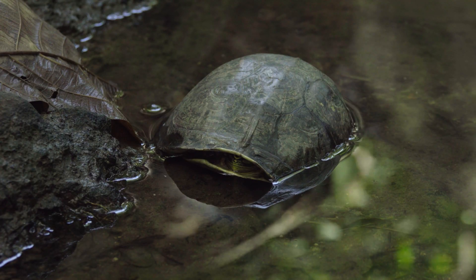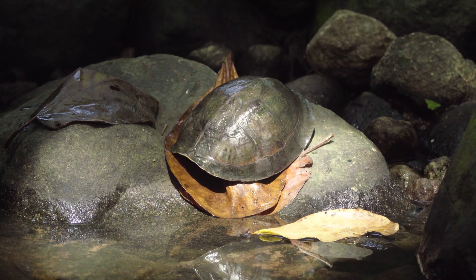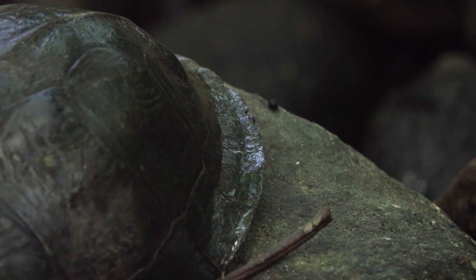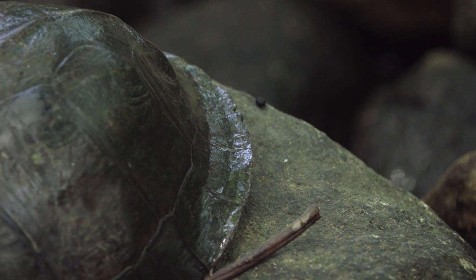In captivity they eat anything from bananas to papaya and all sorts of things. These turtles have a blackish-brown to olive-brown colored shell as you can see. They reach a maximum size of around 25 centimeters in length with a moderately domed carapace and these little marginal scutes that kind of shoot out on the sides in some individuals.